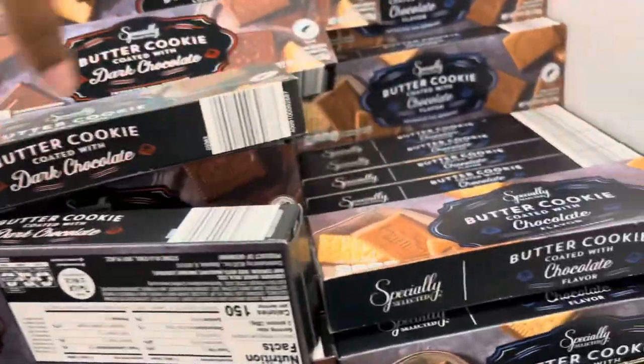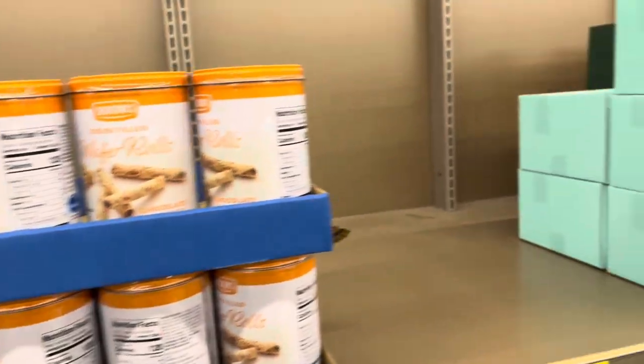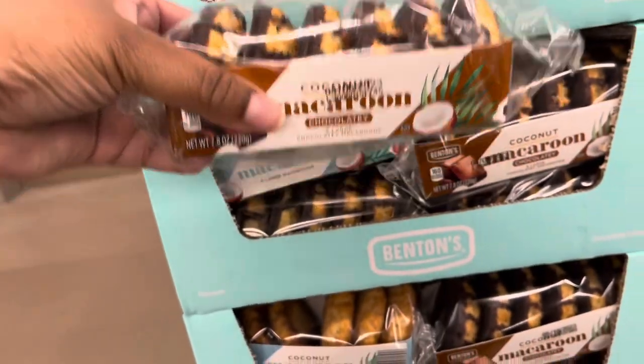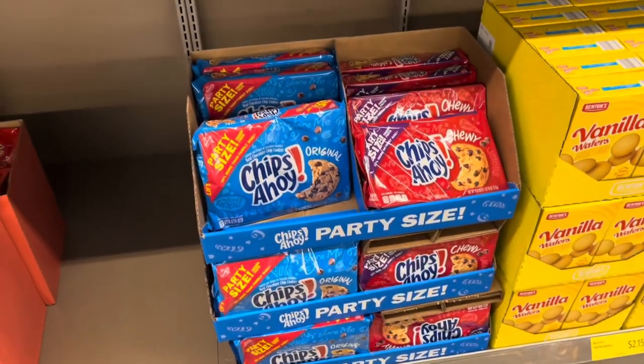Let's go see what else they've got that's new and interesting. Oh, this might be new — I don't know if it's new or not. And I think this might be new: the macarons. I don't think I've seen those.